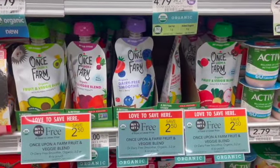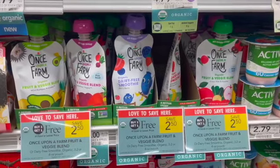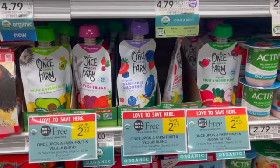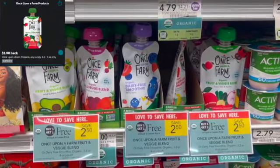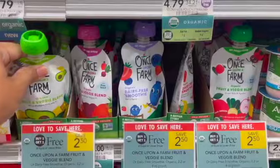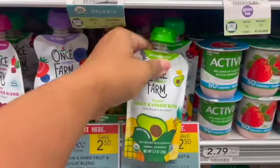Next I'm going to pick up these Once Upon a Farm smoothies. These are on BOGO this week for $2.50. I'm going to pick up two and submit over to Aisle for $1 back on two, making my final cost for two just $1.50 or $0.75 each.